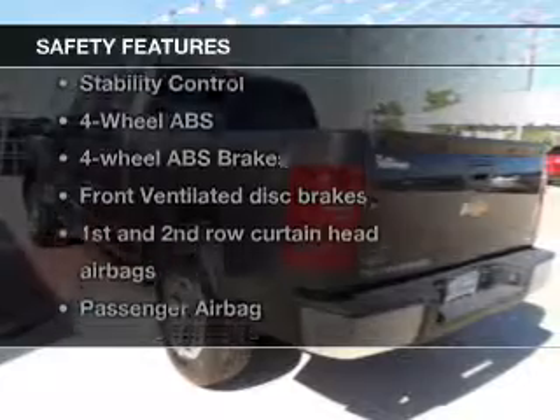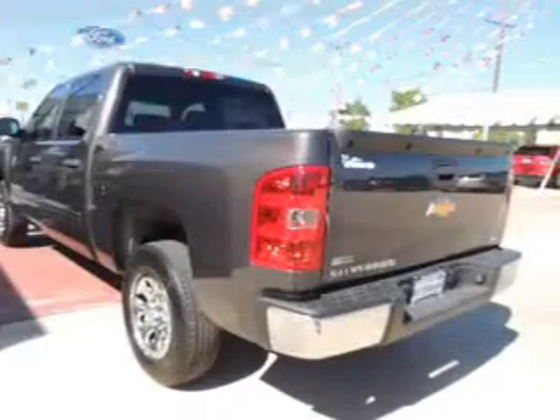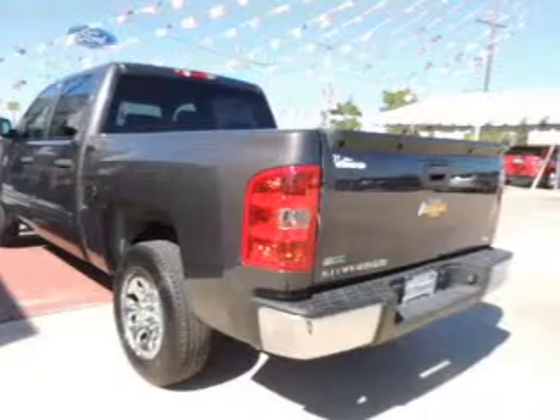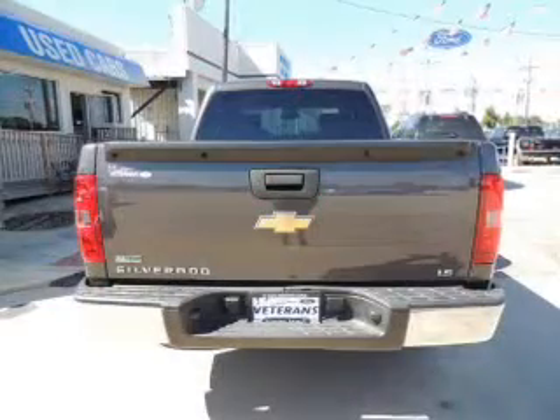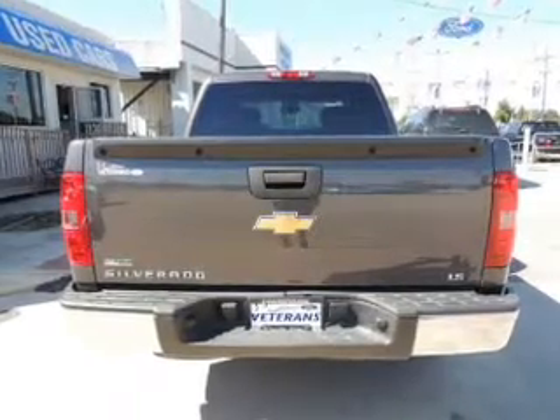If safety is a high priority, rest assured knowing that these top safety components are included: Front Ventilated Disc Brakes, Curtain Head Airbags, Passenger Airbag, Side Airbag, Traction Control, Stability Control, and Daytime Running Lights.